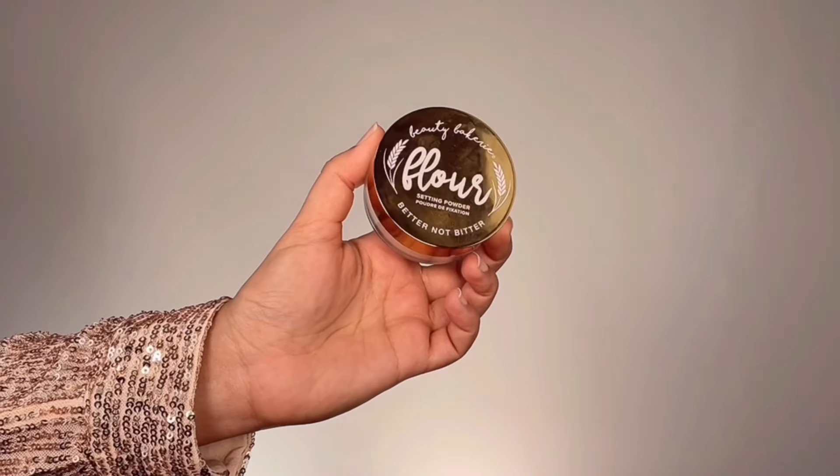I'm grabbing a mixture of NYX Bond to Glow Naturally Radiant Foundation in the shade Light and Cover FX Custom Enhancing Drops in the shade Celestial, then bouncing that all over my face with the Marshmallow Beauty Sponge — covering only where I need it, not all over, since we already did the concealer part and just need a little coverage from foundation. Then I'm taking Beauty Bakery Flower Loose Setting Powder in the shade Oat and setting the concealed and highlighted areas in the center of my face for extra brightness and a shine-free T-zone.